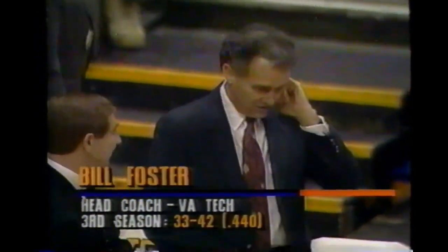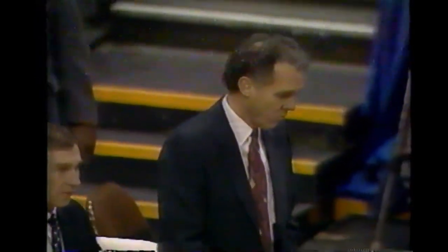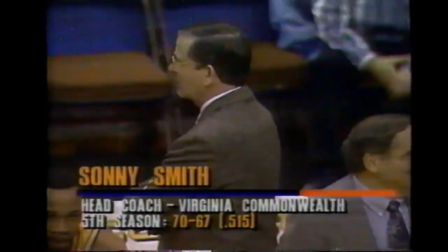Virginia Tech's 10-1 start was the best in over a decade - they're trying to get the team to shoot the ball better. And Sonny Smith - always fun to come to VCU land. He has a good basketball team and they like to get it up and down the floor. We'll have the opening tip from the Richmond Coliseum.